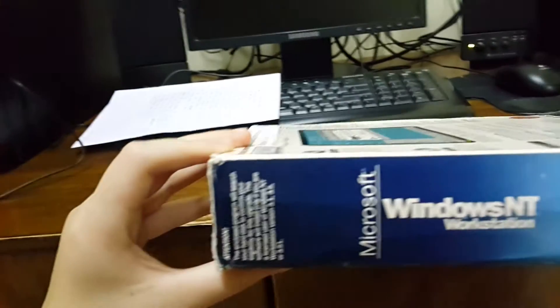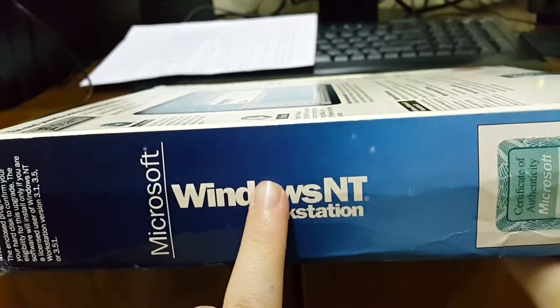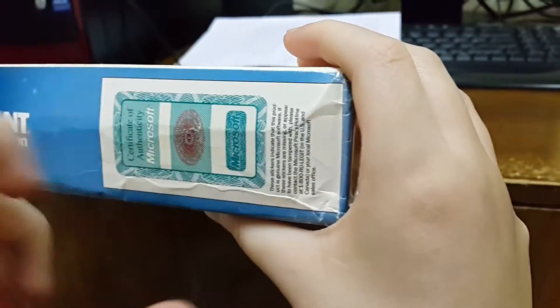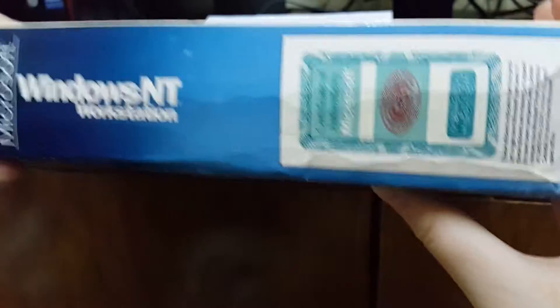On the side we have NT Workstation, and the certificate of authenticity, which is like a sticker of authenticity.